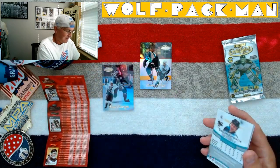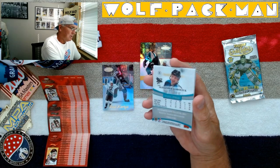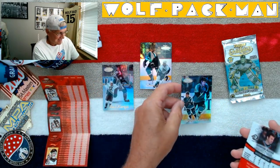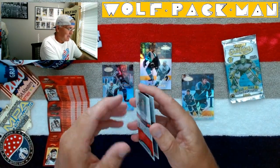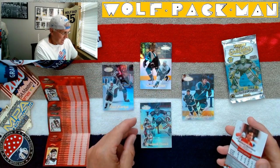I could open packs like this all day. Alexander Korolev — that's my son's name, that's cool. The Dominator, Dominic Hasek. We got Dominic Hasek in the pack — he's on the front and in the pack. That's super cool.